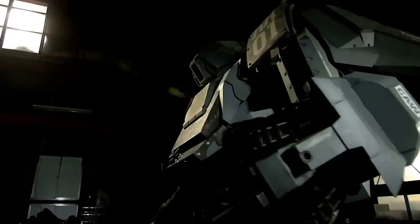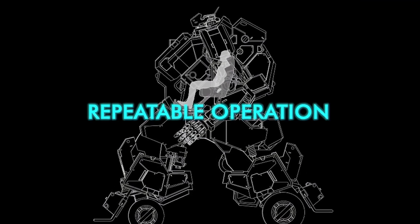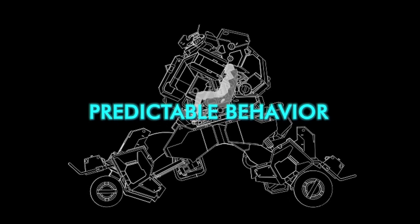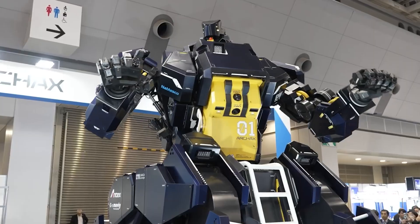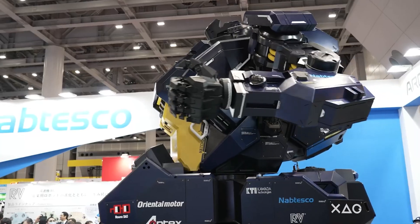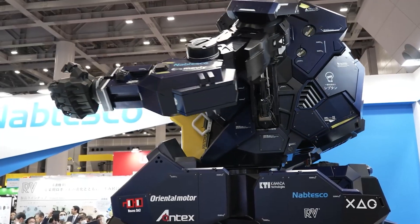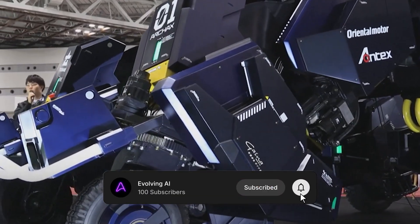That experience mattered. Arcax emerged from that lesson, but under a new name, a new structure, and a new mindset. The team reorganized as Tsubame Industries and made a clear decision to start fresh. This time, the goal was not spectacle. Instead, it was repeatable operation, predictable behavior, and operator safety.